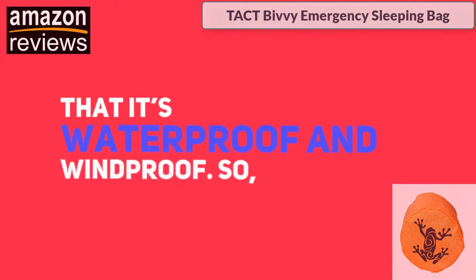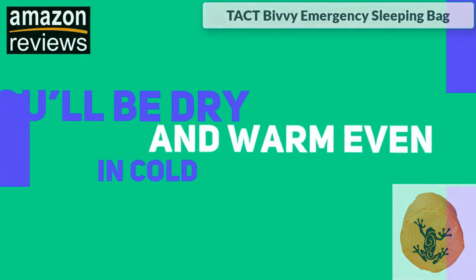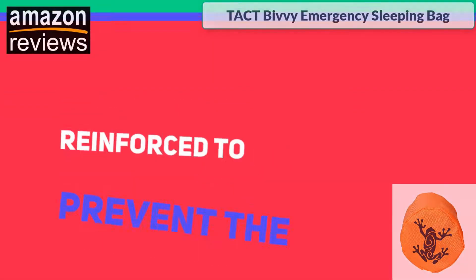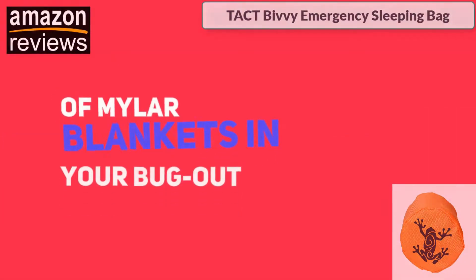Despite its thin lightweight nature, the Tact Bivy sleeping bag is very durable and tear resistant. The icing on the cake is that it's waterproof and windproof, so you'll be dry and warm even in cold climates. The seams are reinforced to prevent the cold weather from creeping into the bag.